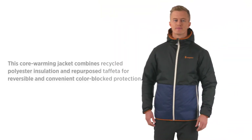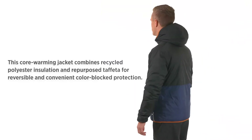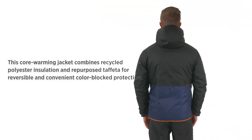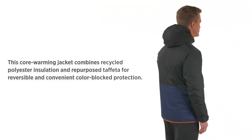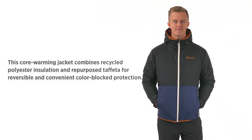Men's Tekka Kalido Hooded Jacket. Inspired by our popular Tekka family, this insulated, hooded jacket combines remnant materials and recycled insulation. The result? A sustainably minded, playful, and functional multi-season jacket.